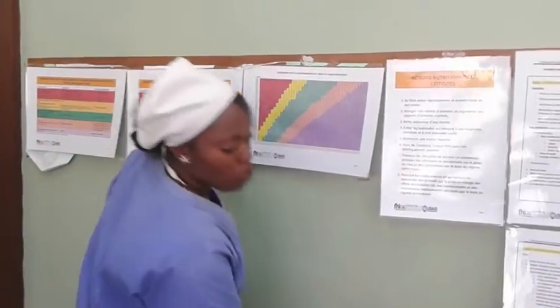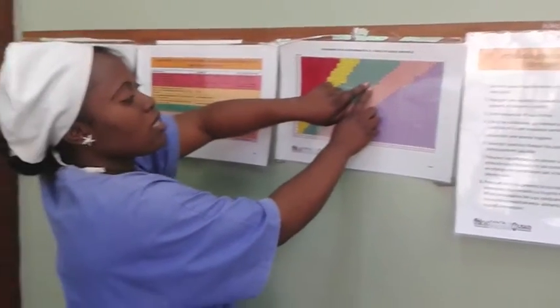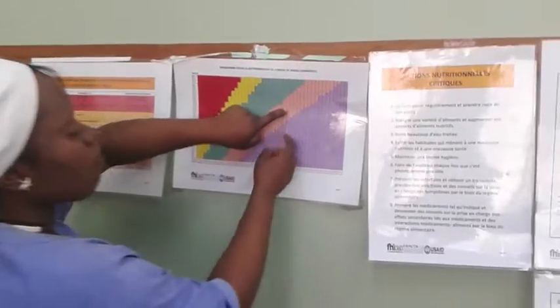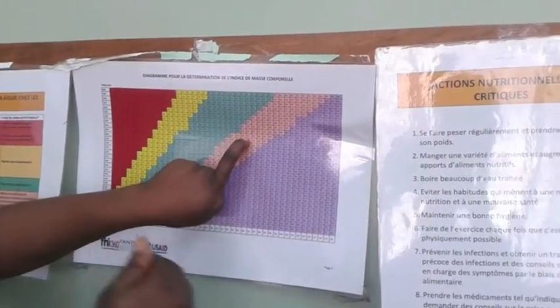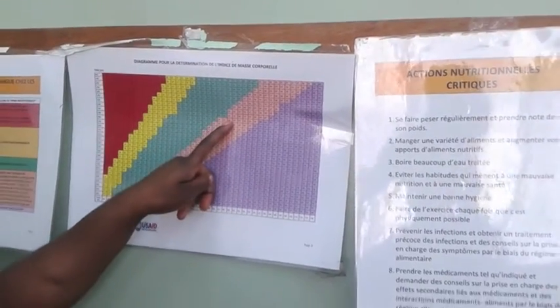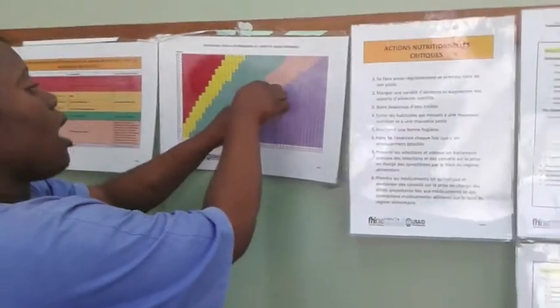Here you can see the table takes a lot of time because when you have the height and the weight of the person, you must now align the weight and the height. So you don't really have the time to align this, and it's not really precise. As we align, we can see that the person has 27, but we don't know if that 27 is exact because there are no decimals.